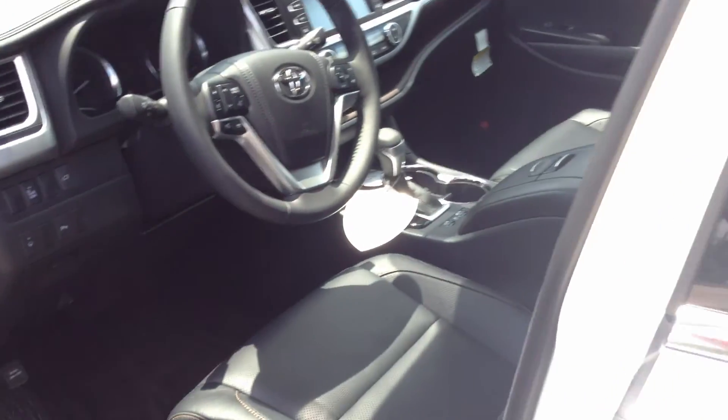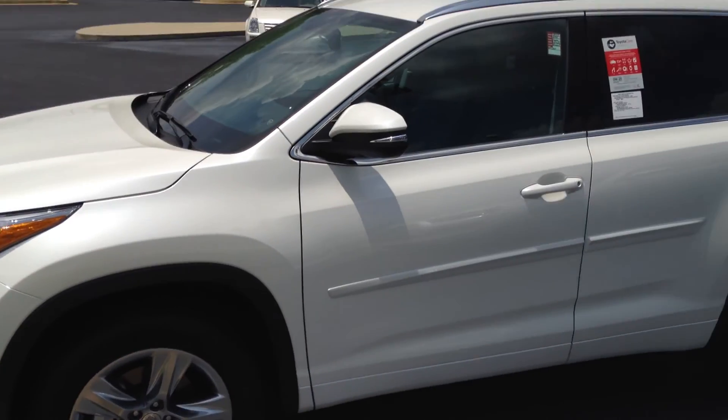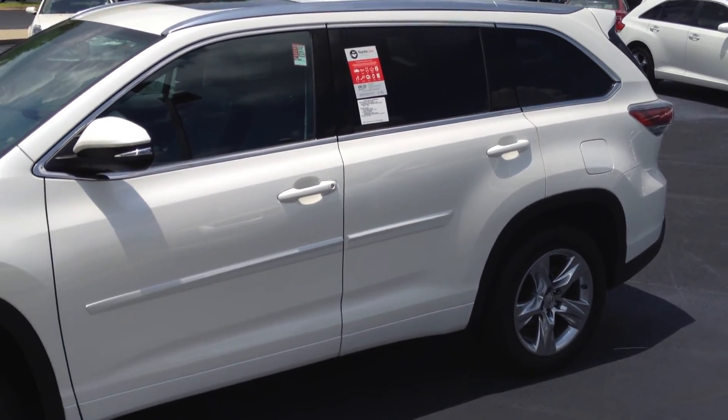I'm hoping you'll have a chance to come give this a test drive with me. Again, this is Gerald at LaGrange Toyota with the 2014 Highlander in Blizzard Pearl, and I'm looking forward to earning your business.